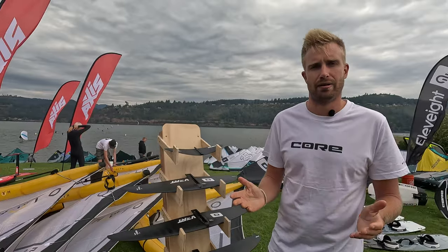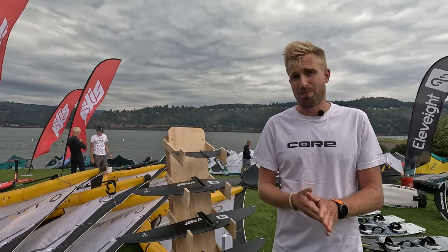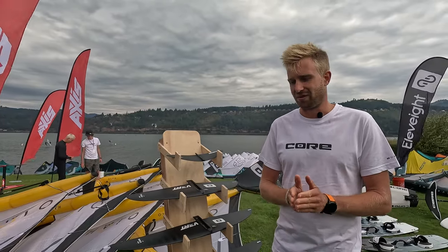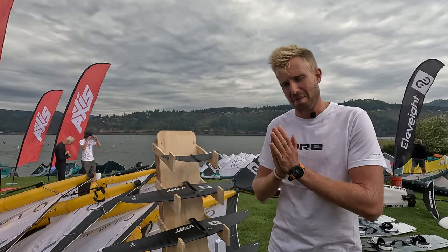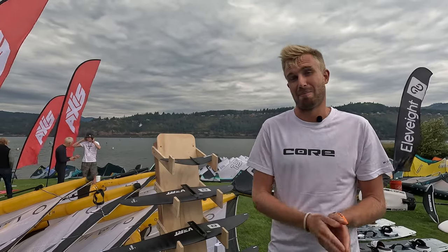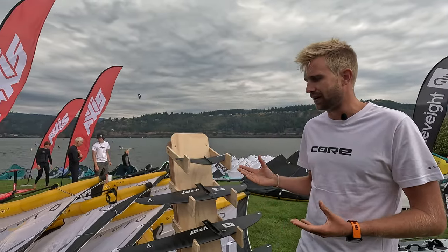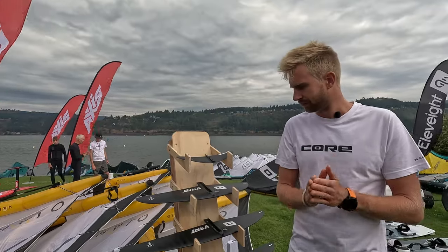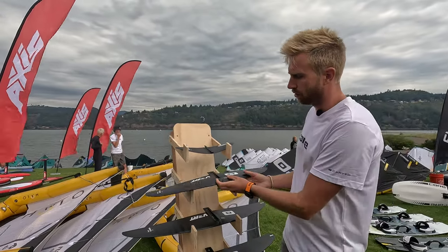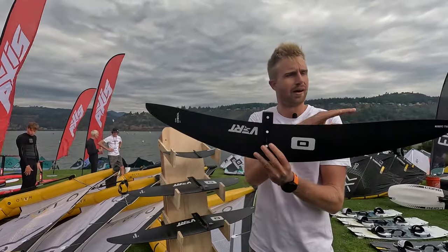Compared to the Spectrum lineup where the smallest wing is a 950 medium-aspect wing — amazing and super fun — they wanted something faster for bigger waves. Willow has been the drive behind this project; he's a big wave chaser going after big bombs in Mauritius. He wants to go bigger and faster, so they designed this setup for higher speeds and more glide. It ranges from the 700, their smallest wing, up to the 1050, which is a quite high-span wing.